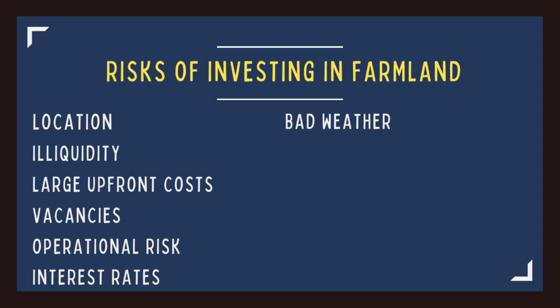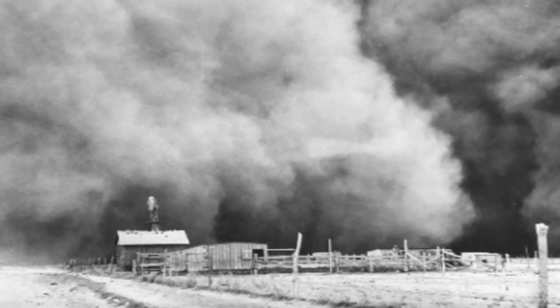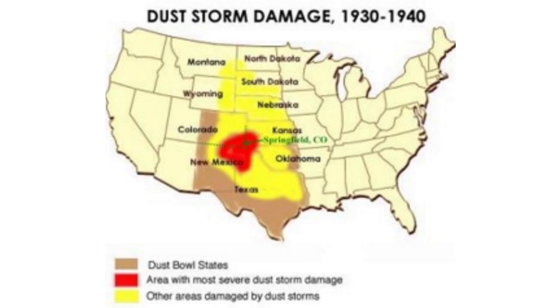Then there is bad weather, which is obvious but has to be stated. Damage to crops and farmland due to drought, floods, heat, freezing temperatures, and disease can not only cost the farmer his crops, it can reduce farmland values and rents. The best example is the Dust Bowl between 1934 and 1940, where agricultural land values substantially and persistently fell. This was a once-in-a-lifetime event, but excessive heat, freezing temperatures, and disease decimate crops every year.